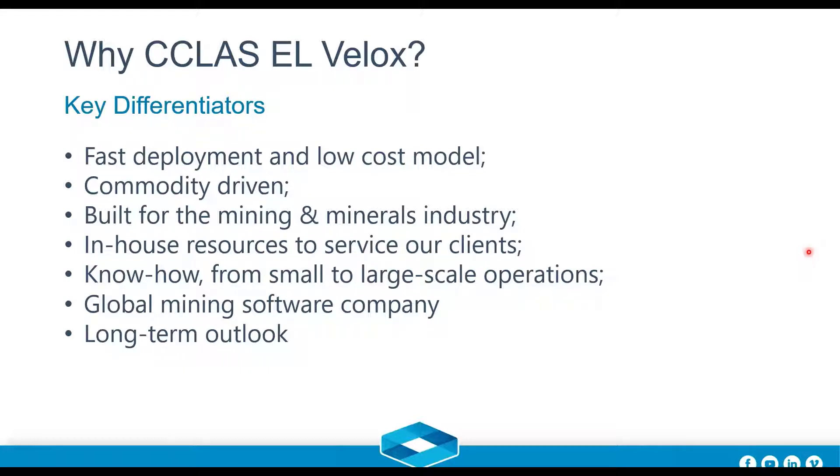Now into the why and what of Velox. C-Class is now part of DataMine, a global mining software company. Over the years it changed hands a few times, but now I think it has found its home for the long run. We're very proud to have a powerful LIMS system in our suite of technology. DataMine is a software company focused on mining — that's our core business and it won't change.